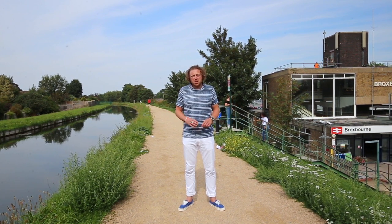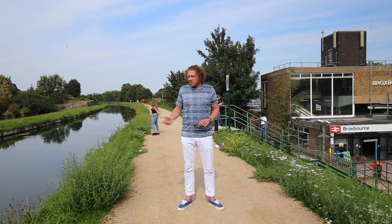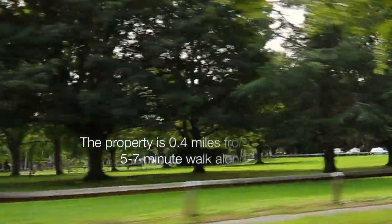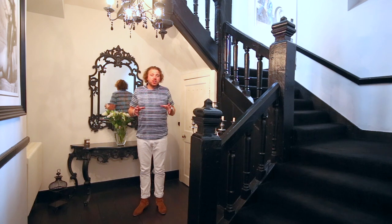It's also surrounded by shops, bars, restaurants and other leisure facilities, and minutes from the Lee Valley and the River Lee itself. So let's go and have a look. We're on High Road, Broxbourne. The property is set over four floors — I'm going to show you through each floor and each room. The property itself is Grade 2 listed and it's a beautiful building; when you look at it from the outside it's really handsome.